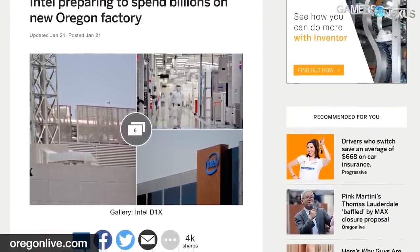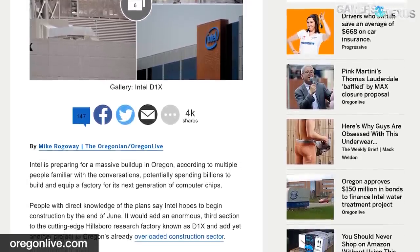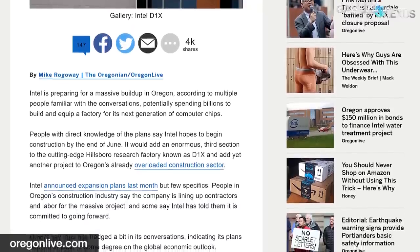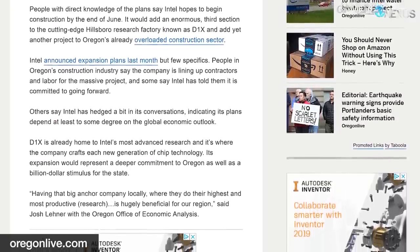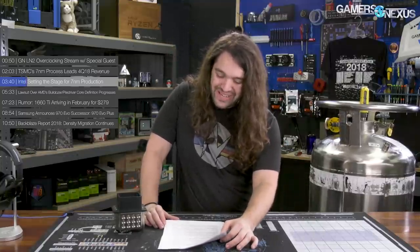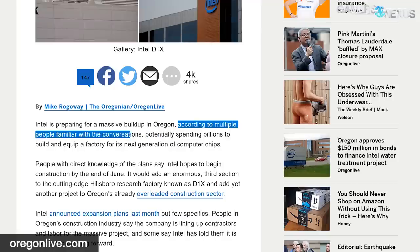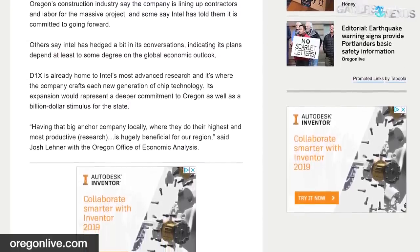Intel is setting the stage for 7nm production. According to a report by the Oregonian, Intel is preparing to expand its Oregon D1X facility to accommodate future 7nm production, citing unnamed sources and people familiar with conversations. Take this with a grain of salt, of course — they suggest Intel could begin construction as early as June for its 7nm updates. Despite the vague sourcing, this does appear to be credible because Intel's own public and official timelines align with it.